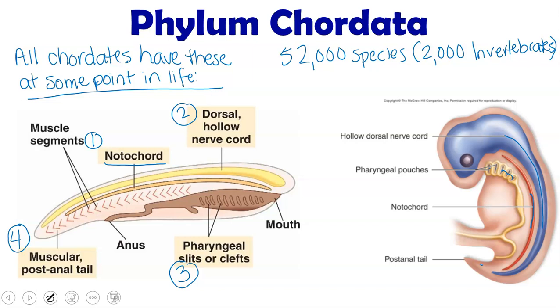That's true for many of our chordates. They may have these characteristics as a juvenile, but not as an adult.